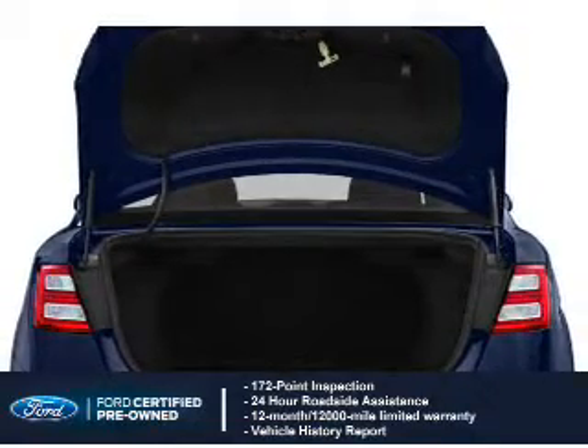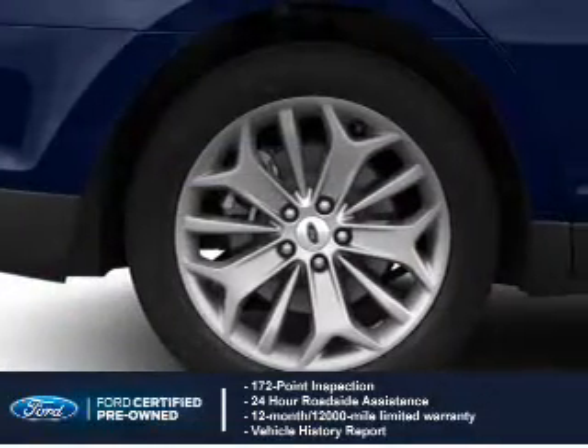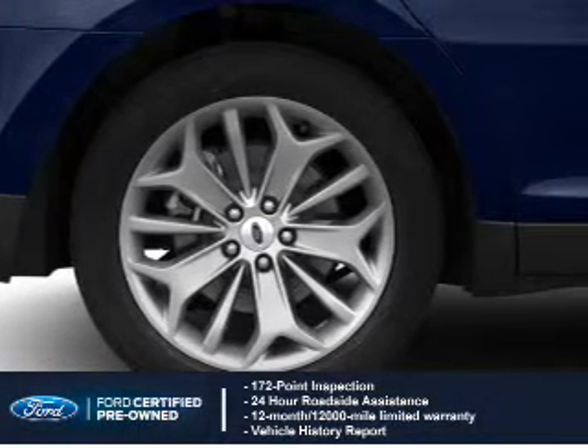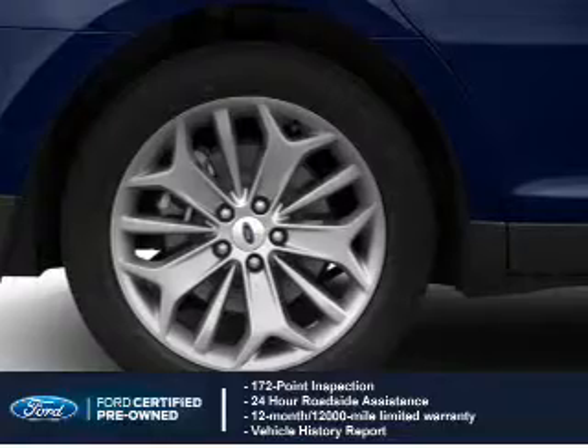A 12-month, 12,000-mile comprehensive limited warranty, plus 7-year, 100,000-mile powertrain limited warranty coverage. The features include Internet connectivity,